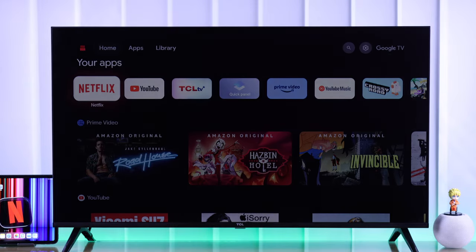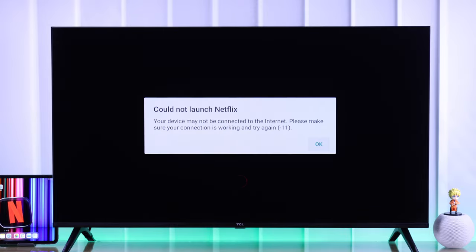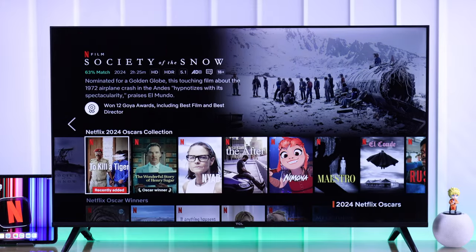If the Netflix app won't open or load on your TCL Google TV, it's stuck on the Netflix logo and keeps loading or retrying, then let me show you some simple and easy ways to get Netflix up and running on your TCL Smart TV.